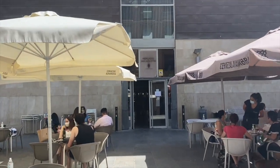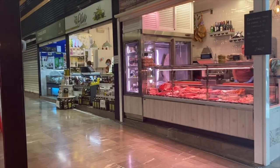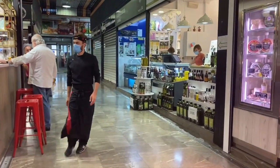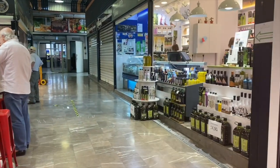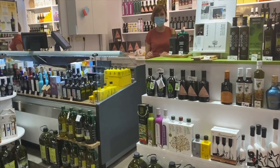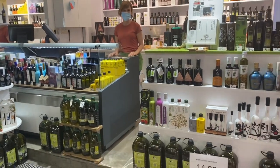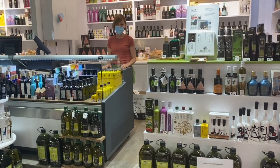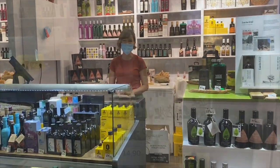I'm just coming in to the market, it's obviously fairly quiet. But this is the stand here of my friend Maria. It used to be all frozen food that she had here, but now she's dedicated 100% to all different types of olive oil. So we can say hola — hola Maria.